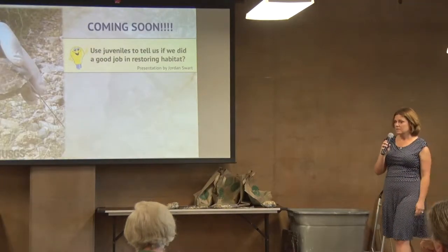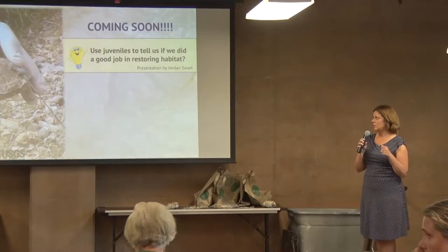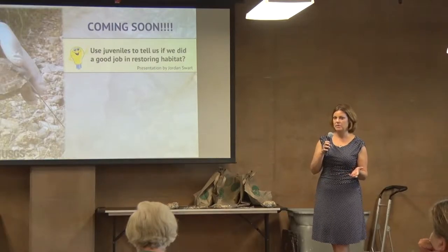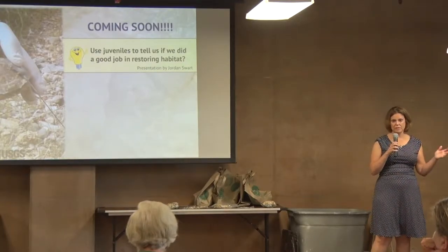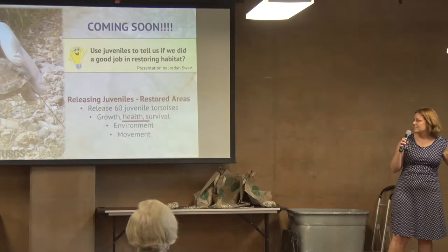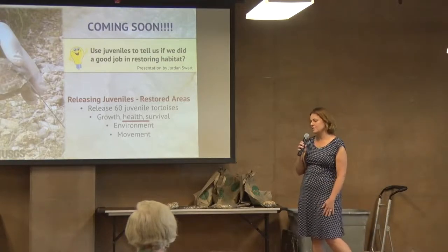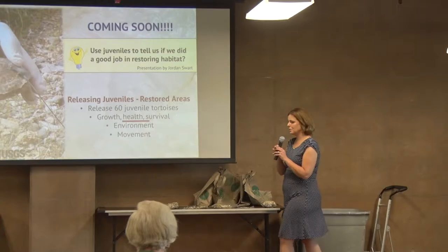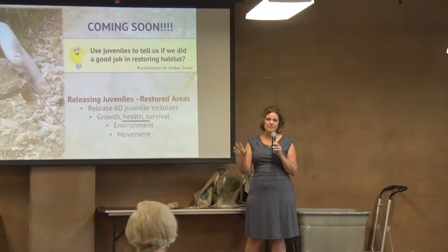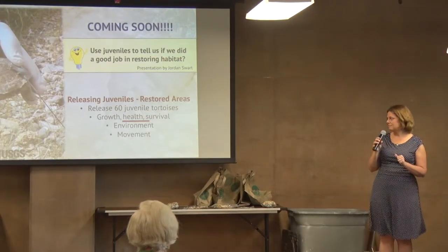What we're doing now is working with land managers to control and get rid of those invasive grasses. Our next big idea was: we think we're doing a good job restoring these habitats, but how are we going to know? So we've decided to let the tortoises tell us — put them back on the landscape in areas we think have been restored and monitor them for several years, maybe five or ten. We're releasing 60 juvenile tortoises into these restored habitats and monitoring their growth, health, and survival.